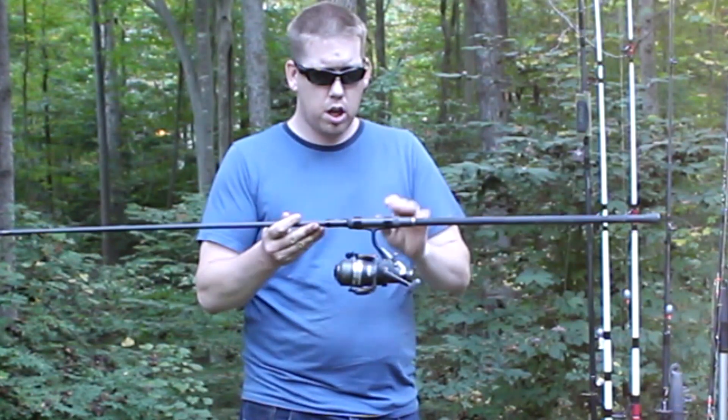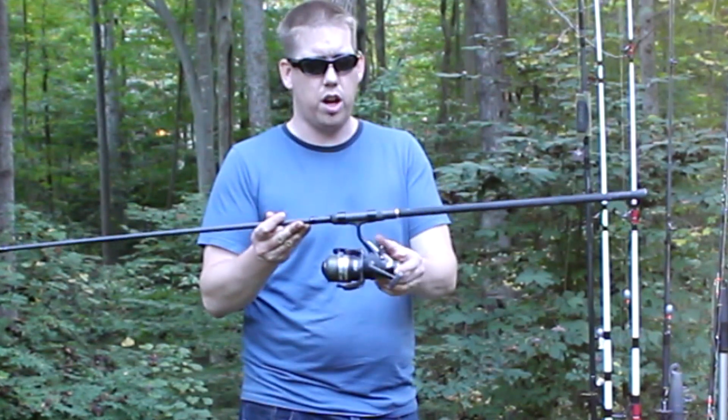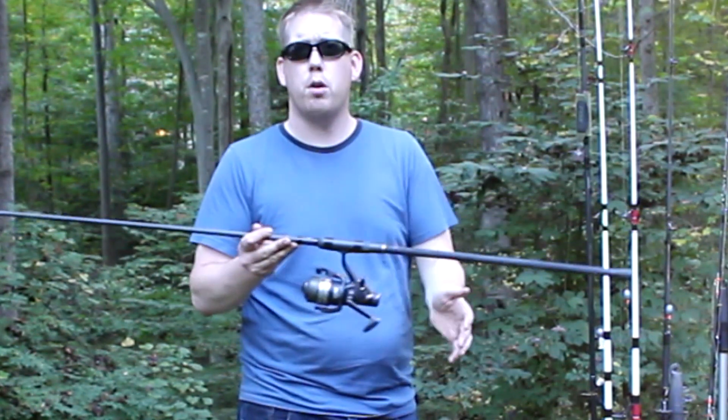I have this rod paired up with a Daiwa Regal BRI-4000 bite and run reel with that two-drag system, which is perfect for bank fishing.